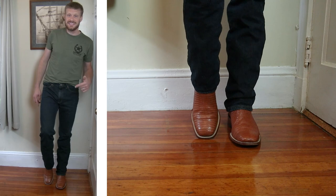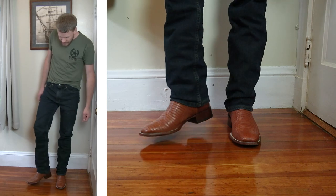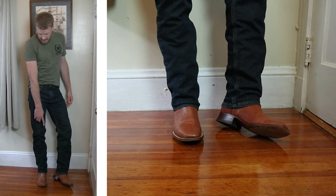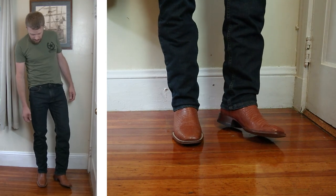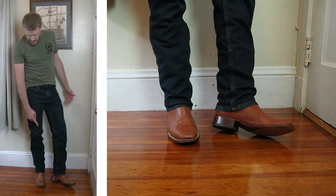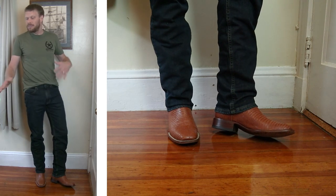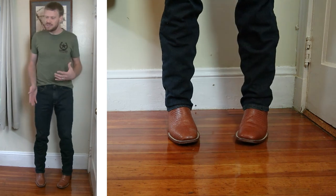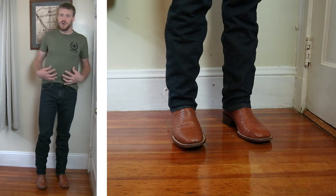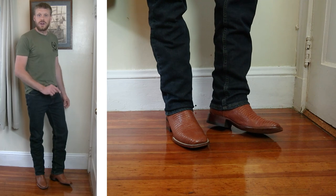Here we have a pair of JBS lizard boots from Stetson with the wide square toe and a double-stitch welt. I think this looks great — I like this color combination. The stockman heel is a little shorter and stockier but it's still working well with these jeans, especially when stacked. I don't think some of the rounder toe styles — like the J-Toe — would look as good if you went your regular size like a 32x34. I don't think they would go very well with the wide square toe at regular length.